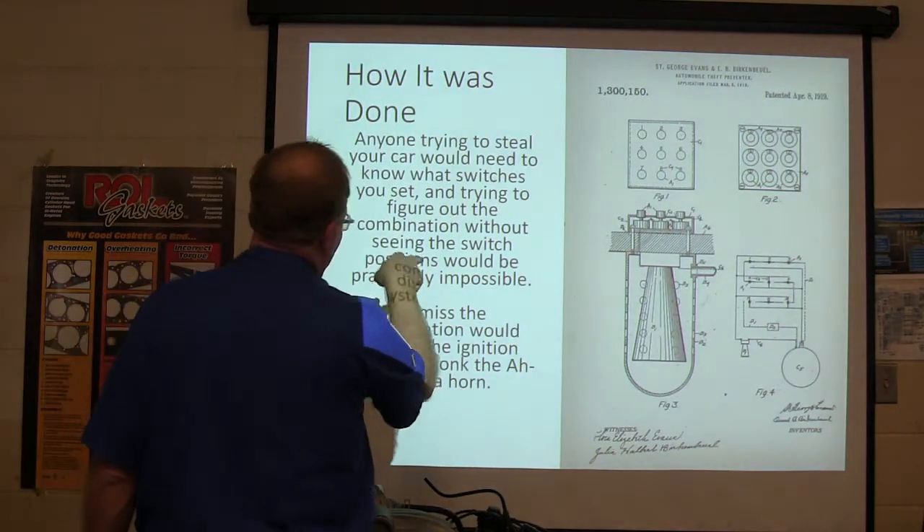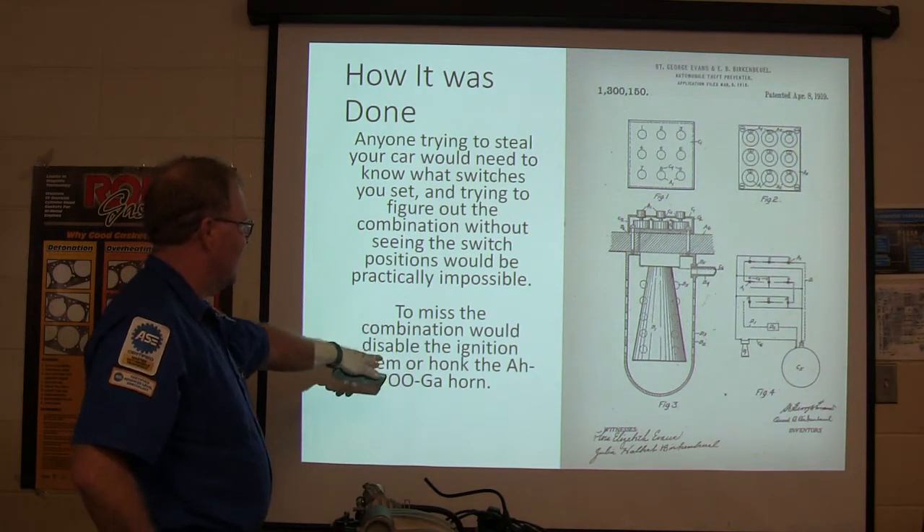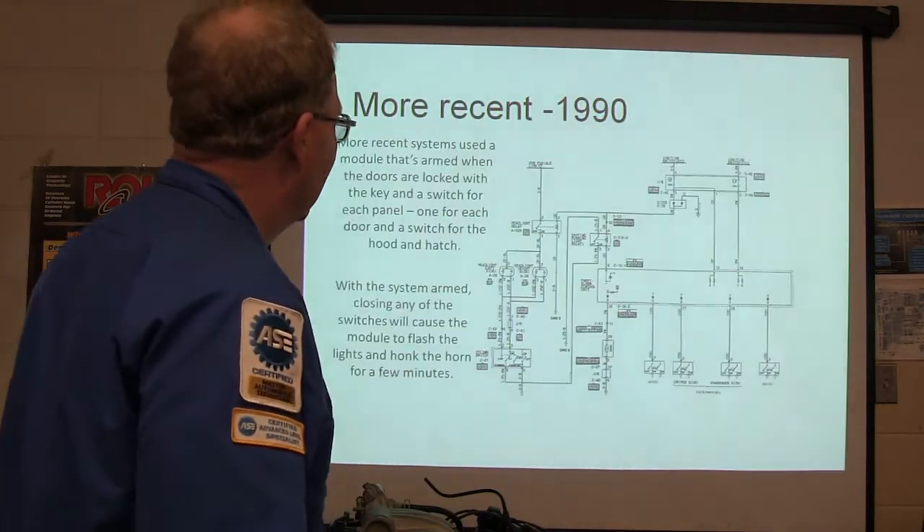Anybody trying to steal the car — they don't know which switches you set. It should be really impossible to guess the combination, with a disabled ignition system or maybe honking the Ooga horn as the consequence.